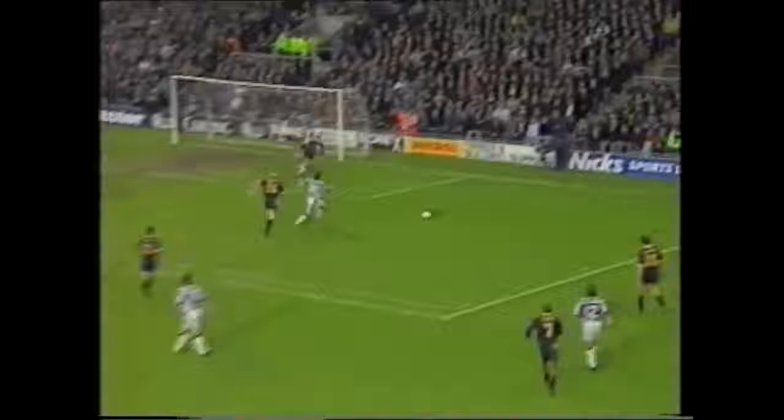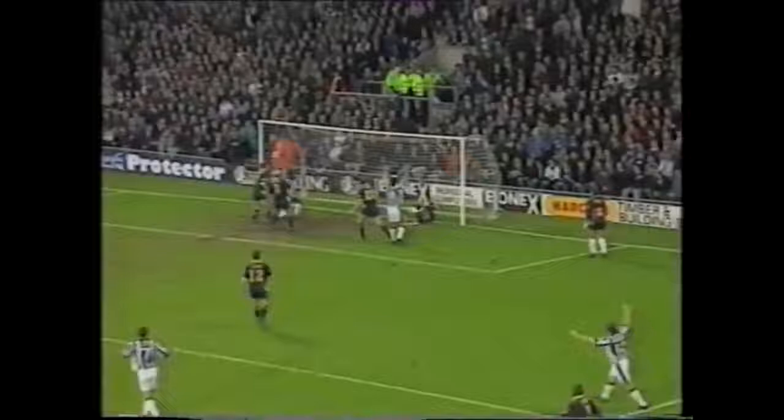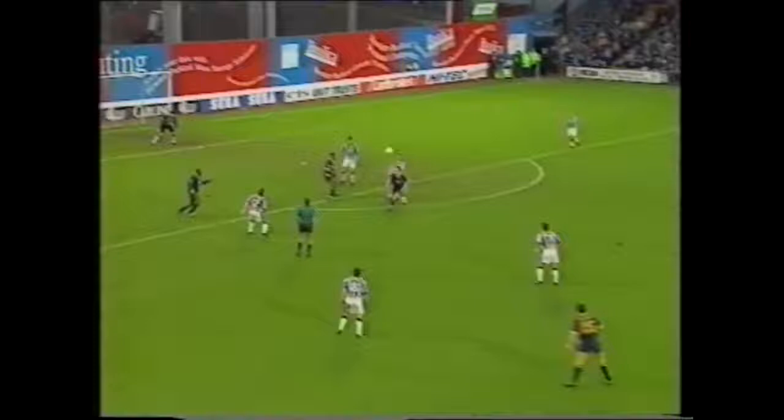Oh, look at Beardsley. Kitson's in there and it's somehow gone in — possibly off the Wimbledon player. Kitson got a touch I think as well, and it's 2-2. But Beardsley makes it possible. Curls it past Segers — Kitson is in there with Thorne and Reeves can't help it going over the line. Beardsley made a lovely run. Segers thought he'd got him but he hadn't. And over it goes Kitson — a Newcastle player in fact, one of his many clubs.